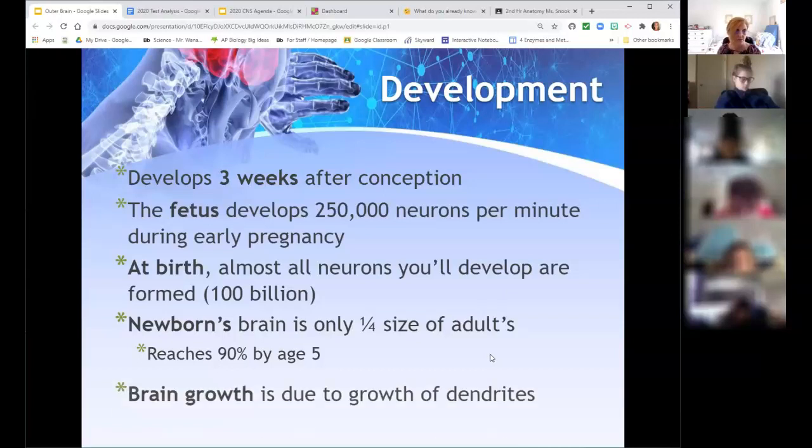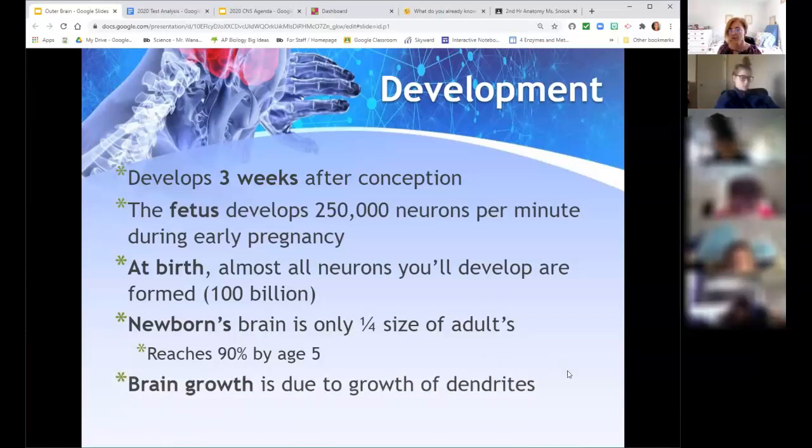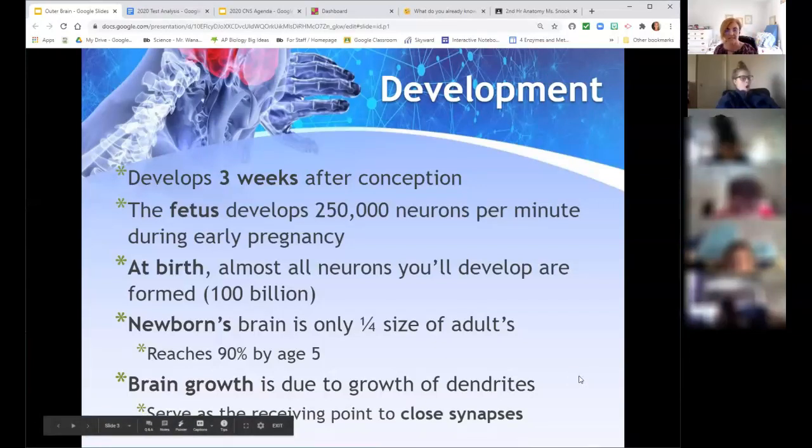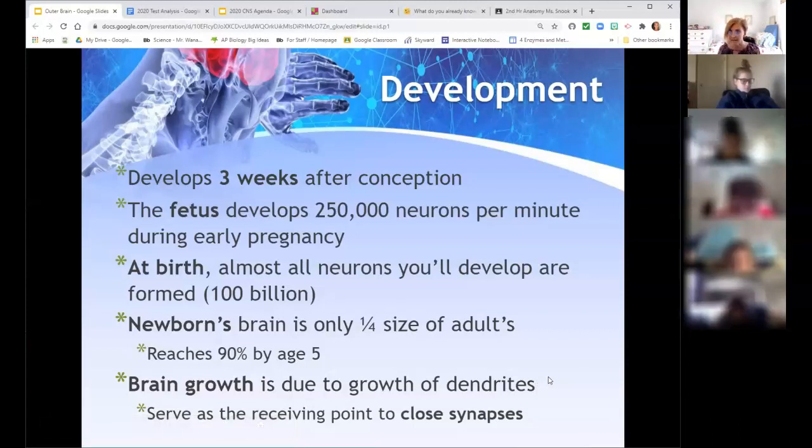Kids may look like they have a big head compared to their body size. This is due to the growth of dendrites. As we talked about with reflexes, with practice those dendrites grow and close the gap between synapses — that's basically what learning is. Whether it's content, life skills, or how to walk, the dendrites are growing. You're adding dendrites to the cell body, extending beyond, and that's where brain growth actually takes place.